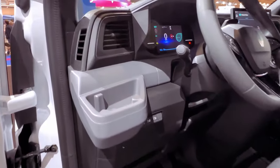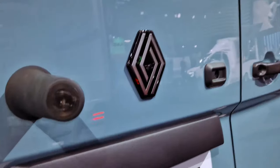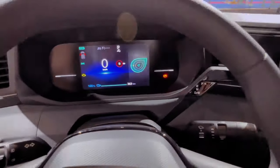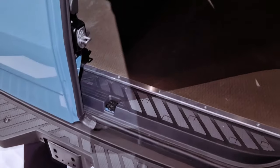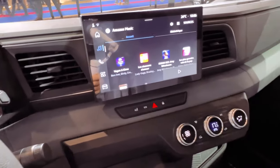Embracing the trend toward electric vehicles, the 2024 Renault Master is purpose-built as an electric van from the outset. Significantly surpassing its predecessor, the new version boasts a range of up to 255 miles from its 87 kWh battery. Paired with a 105 kW motor generating 300 Nm of torque, the Master ensures impressive performance.